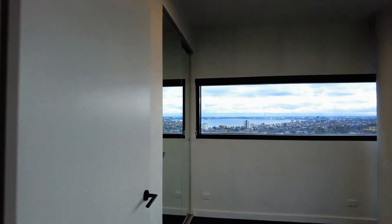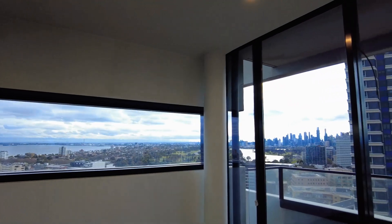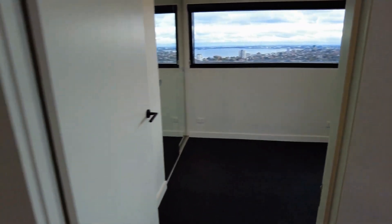Coming into the second bedroom we have the west views looking out onto the harbour and Lake Albert Park. You can fit a double or queen-size bed in there.